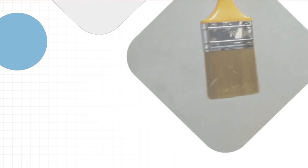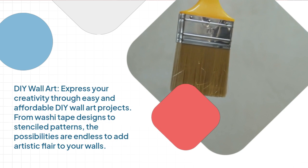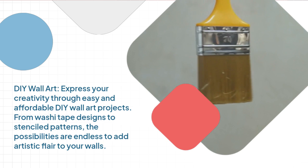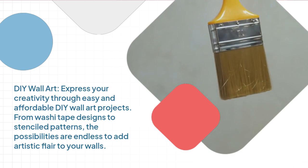DIY wall art. Express your creativity through easy and affordable DIY wall art projects. From washi tape designs to stenciled patterns, the possibilities are endless to add artistic flair to your walls.